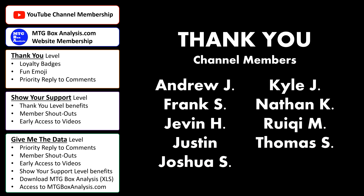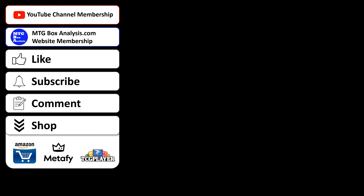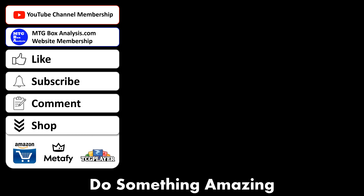Thank you so much for watching. Until next time, do something amazing. Get early access to videos, download the analysis for every box open on the channel, and personally DM me, just like these fine people, all by becoming a member of the channel through YouTube or over at mtgboxanalysis.com. You'll find links in the description.